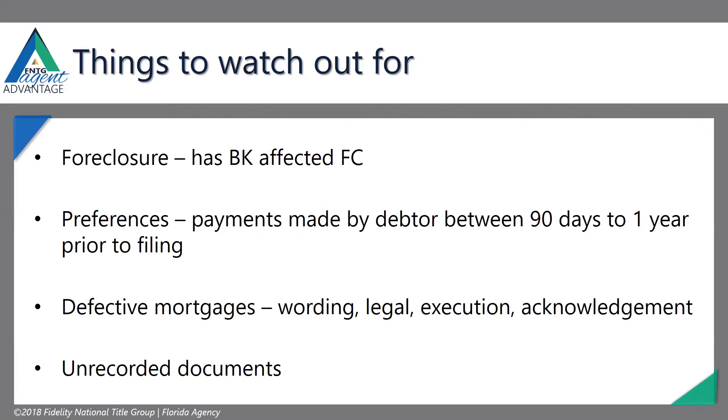Preferences — this is really important because bankruptcy courts look for this. This is where the debtor knows they're going to be filing bankruptcy, or maybe they don't know, but they're starting to liquidate their assets — giving a cousin $100,000 so it's no longer in their bank account. Doing all these things 90 days to one year prior to filing so that they have no assets. Bankruptcy courts say nope — all of that gets pulled back into the bankruptcy estate.